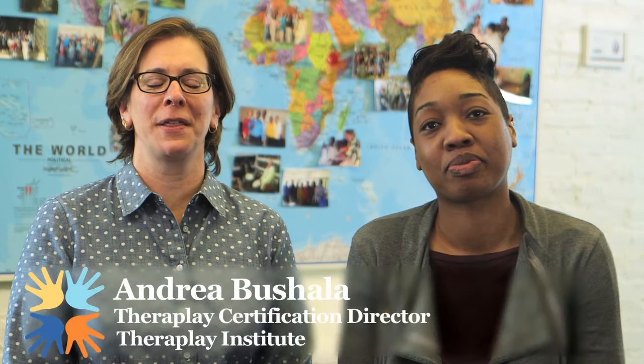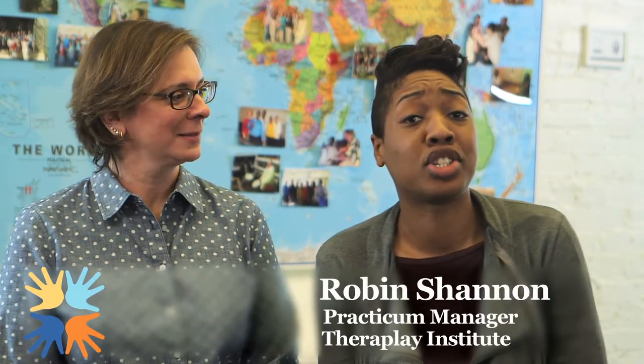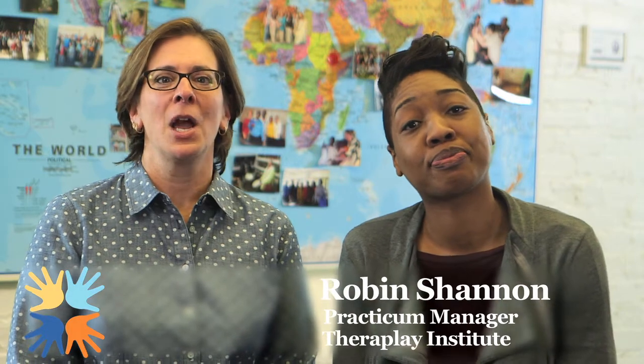Hi, I'm Andrea Bouchala, the TheraPlay Certification Director at the TheraPlay Institute. And I'm Robin Shannon, the Practicum Manager. We're excited to share with you some of the ways that you can continue building your TheraPlay skills after taking the Level 1 training.